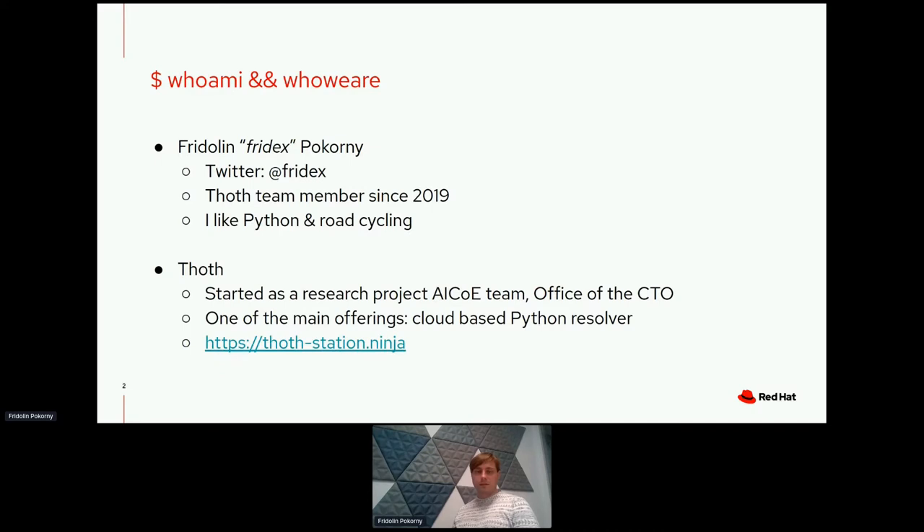Before we start, let me introduce myself. My name is Frido Lim. You can find me under the acronym Fridex on Twitter or on GitHub. I'm a Thought member since 2019, basically from the beginning of the project. I like Python — actually, I love Python — and I do road cycling.